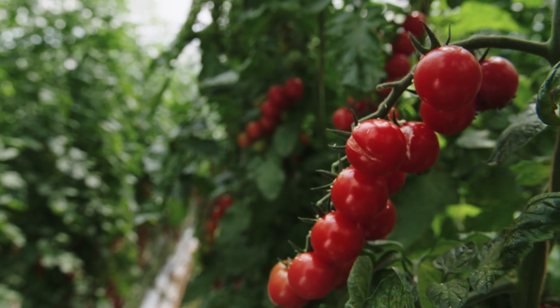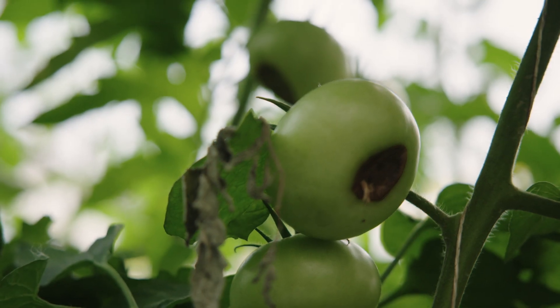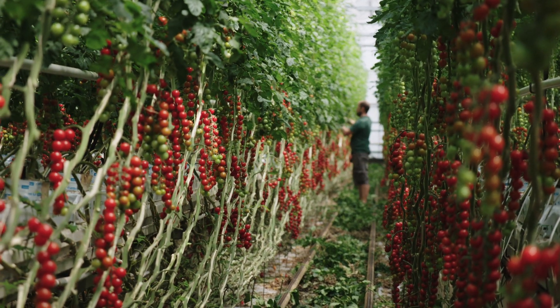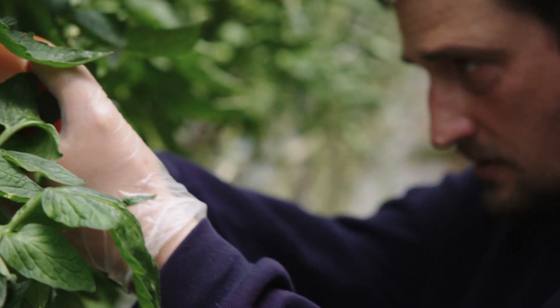We've been growing tomatoes on this site for over 30 years and we still have these issues. Splitting can potentially be a very big problem — quite commonly it can be 5% of total production. In terms of blossom end rot, there'd be times when it can be up to 50% of production, and all that affects supply going into the supermarkets. Even the scientists don't know absolutely exactly why it happens.